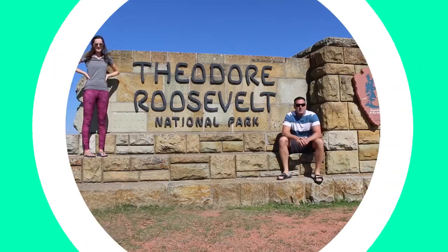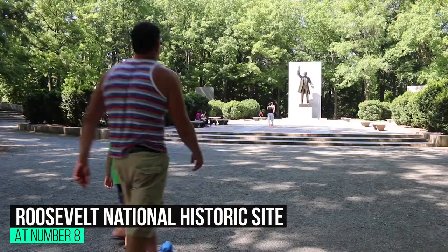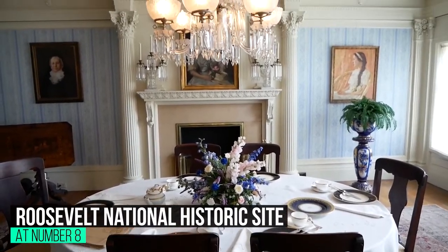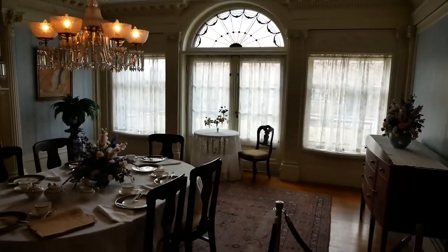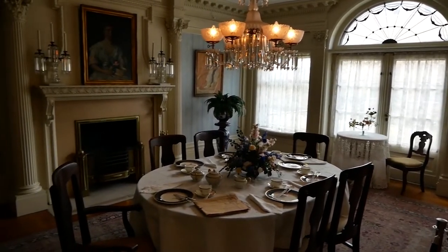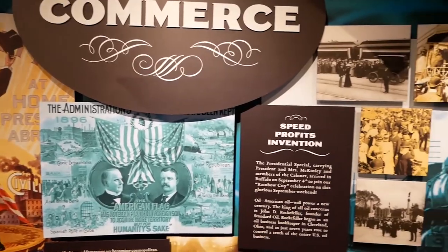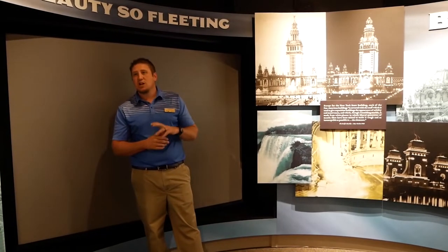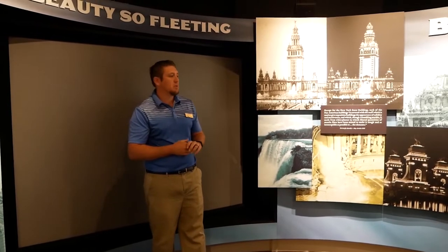At number 8: Theodore Roosevelt Inaugural National Historic Site. This is the spot where Theodore Roosevelt took the oath of office on September 14, 1901. The museum features displays related to the history of this important moment in time. You can visit the museum only on a guided tour. The site is at the north end of downtown and easily accessible a couple of blocks off the Buffalo Metro Rail.